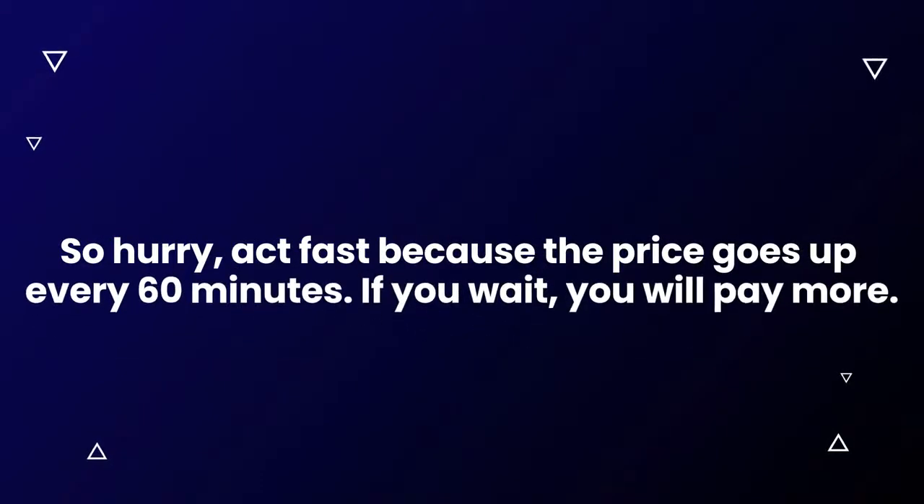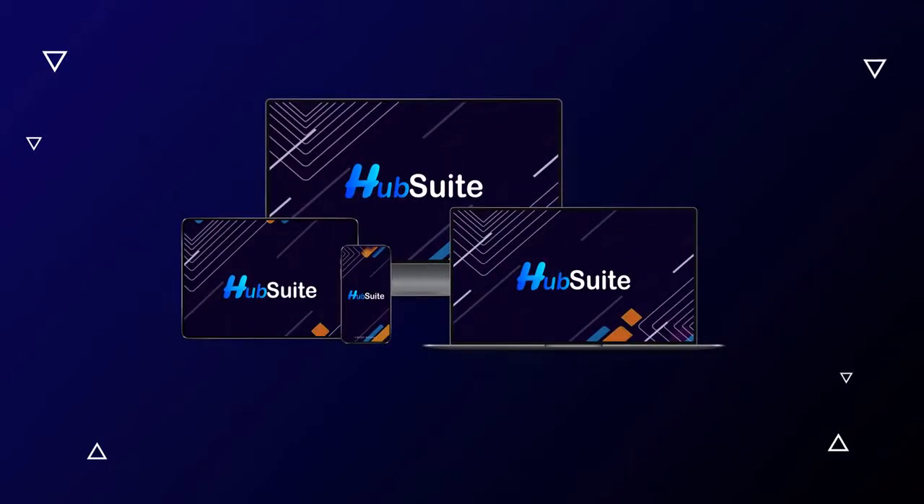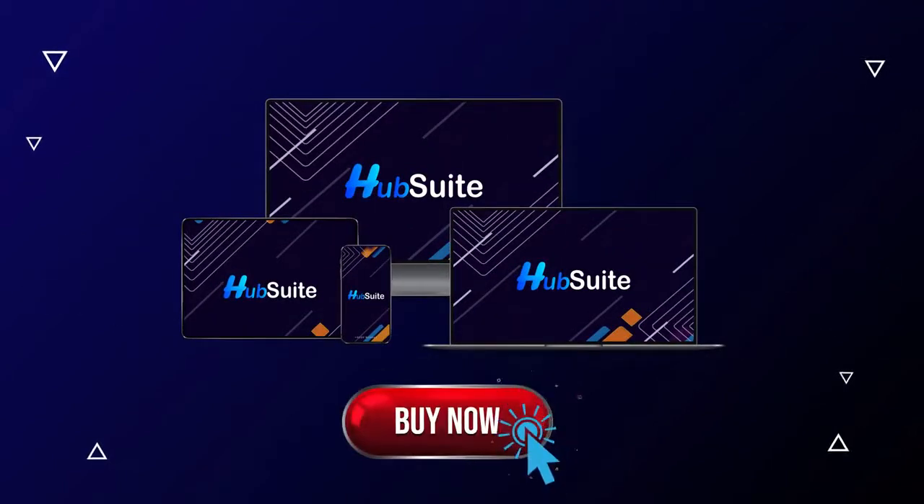If you wait, you'll pay more. You can check out all the details below. Click the Buy Now button below right now to lock in your discount and get instant access to HubSuite at an amazing one-time price. We'll see you on the inside.